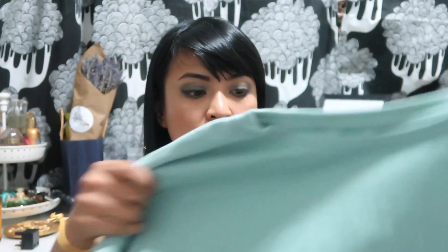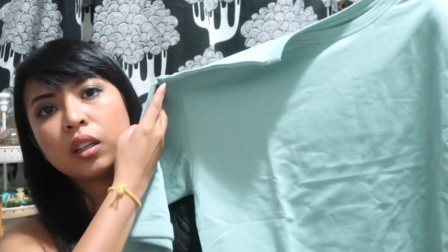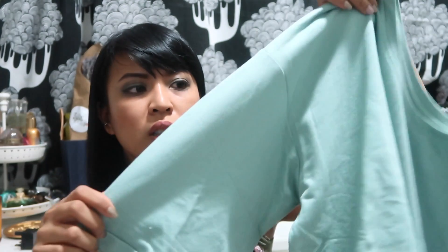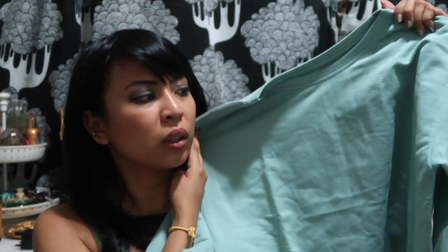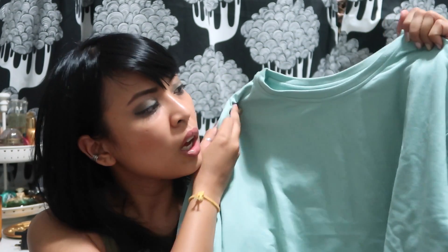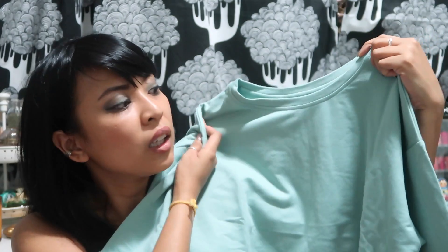Next thing I bought is a drop shoulder sweater. It has a cuff and it's a very, very thin sweater material, which I feel I can get away with wearing to work because it does get really cold at work. On days where I know I'm going to stay in the office all day throughout lunch, I'll probably just wear this and I'll be fine. I really, really like the color.